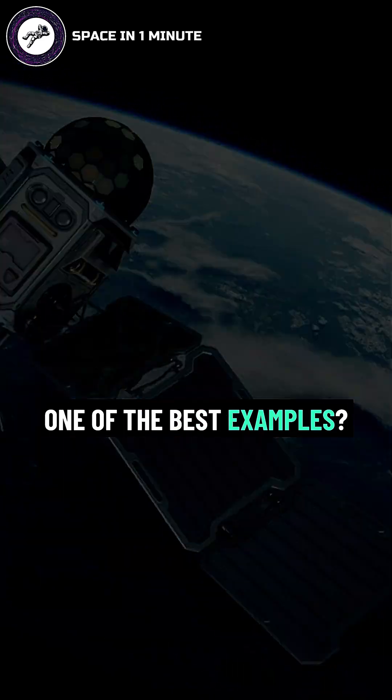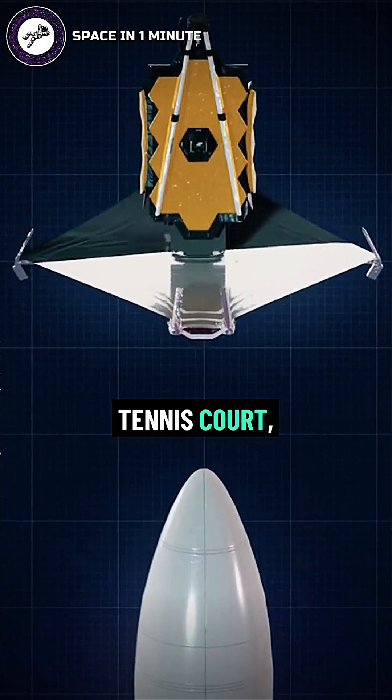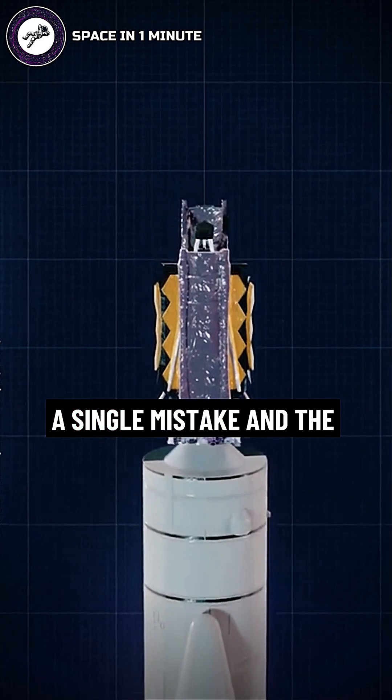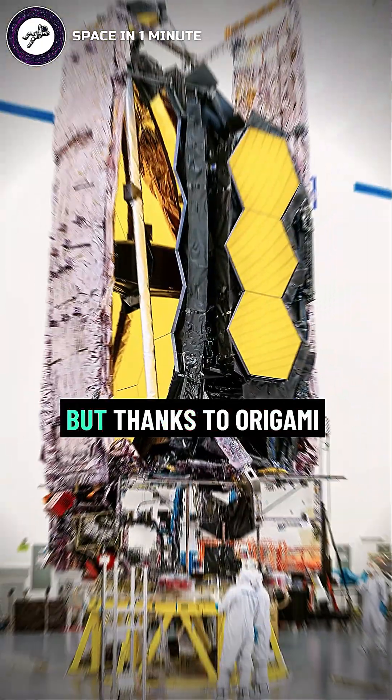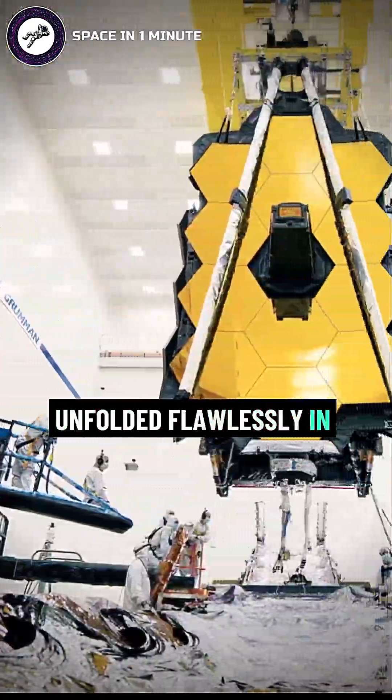One of the best examples? The James Webb Space Telescope — as big as a tennis court — had to be folded up perfectly to fit inside a rocket. A single mistake and the entire mission could fail. But thanks to origami-inspired designs, it unfolded flawlessly in space.